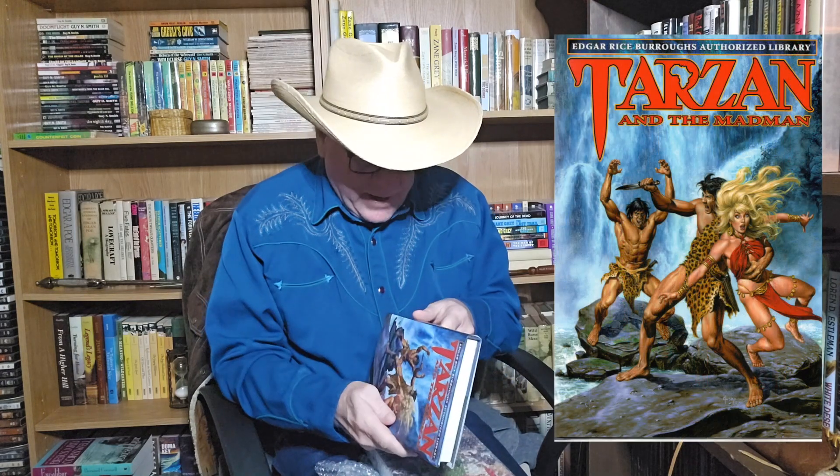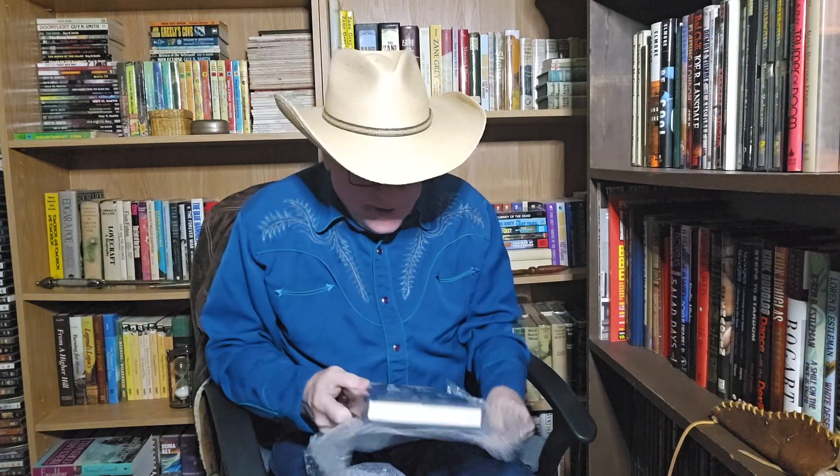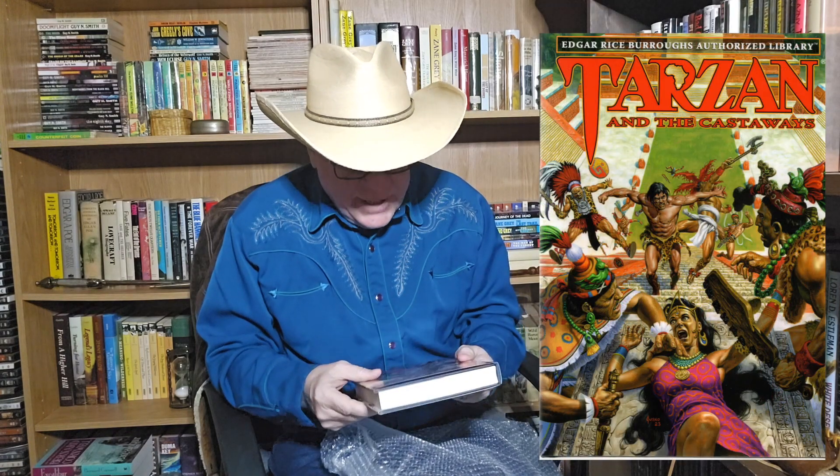Number 23: Tarzan and the Mad Men. There's that one — this is a great picture of Edgar Rice Burroughs up there with Cheetah. And the last one is number 24: Tarzan and the Castaways. Joe Jesko is one of the greatest artists of all time, in my opinion. Look at the beautiful artwork. So this is the final update on the reprint series from the Edgar Rice Burroughs family.